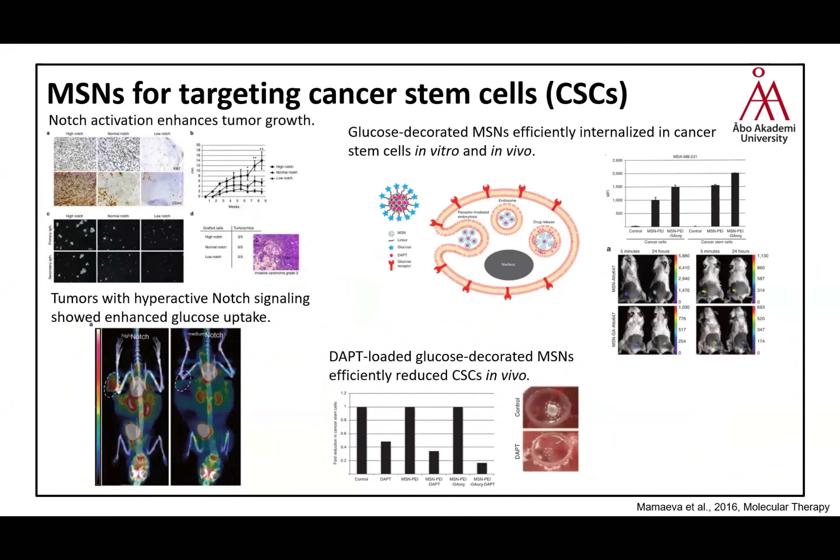We then investigated whether these nanoparticles could be used with a targeting moiety to achieve drug delivery to specific cells. Since some signaling pathways work both on cancer stem cells and healthy stem cells, we wanted to target breast cancer stem cells specifically. We first investigated whether activation of the Notch signaling pathway enhances tumor growth, and confirmed this. We also found that when Notch signaling is hyperactive, it shows enhanced glucose uptake — which we could then use as a targeting moiety.